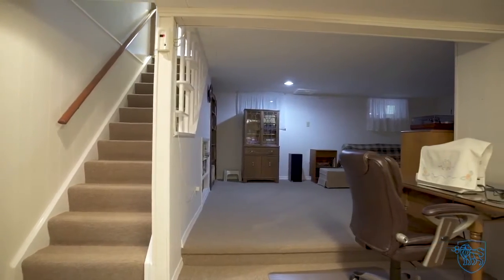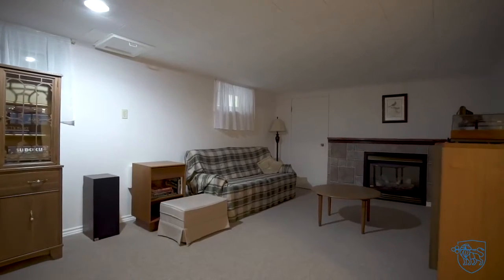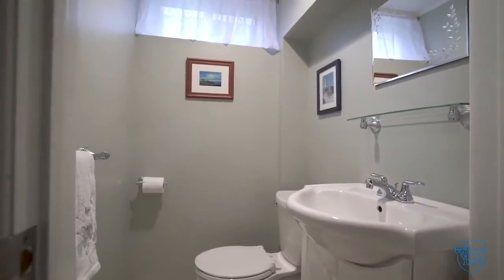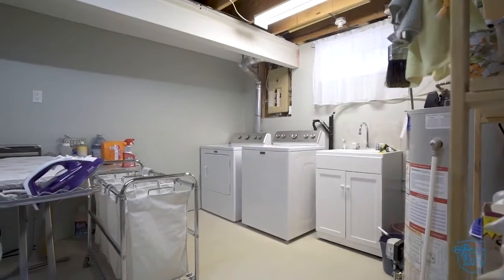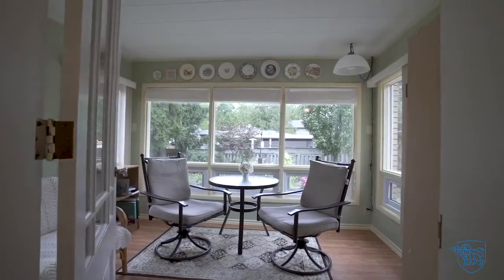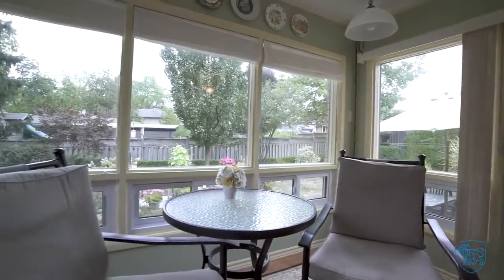Additional living space on the lower level with a cozy rec room with gas fireplace. Convenient two-piece bath. Tons of extra storage space. Four season sunroom with plenty of windows offering amazing views to the perennial gardens out back.